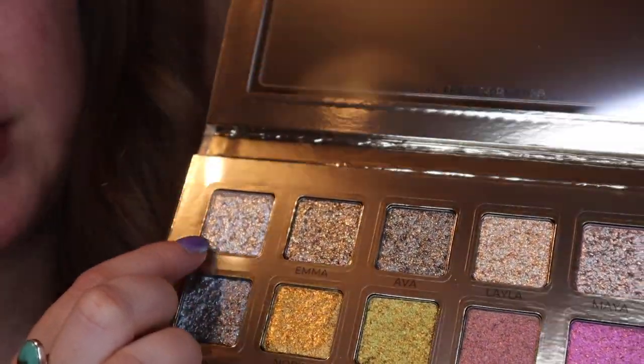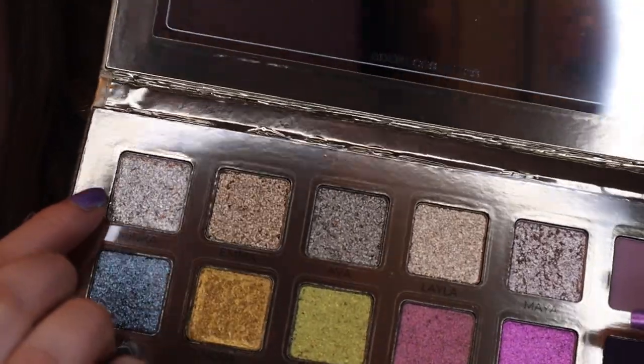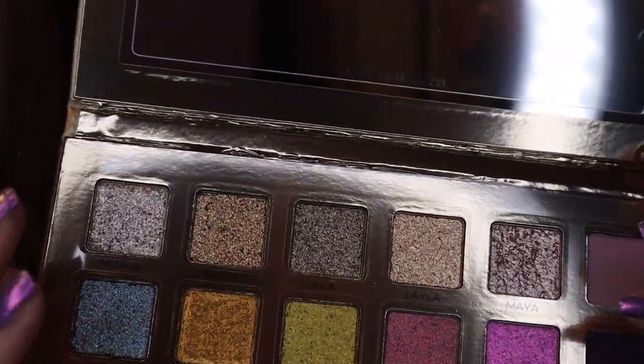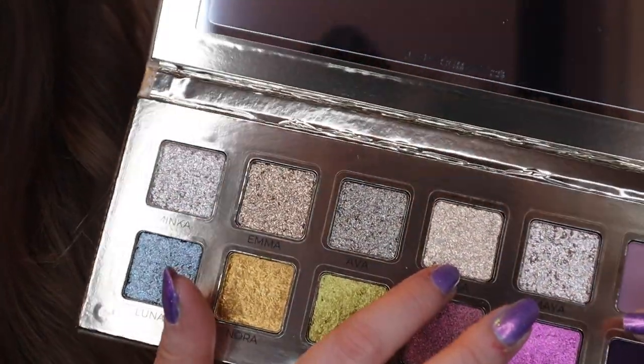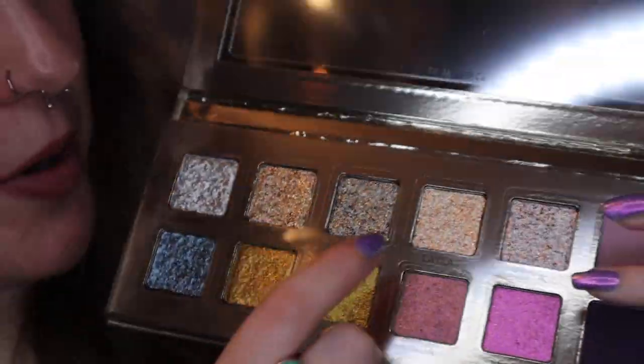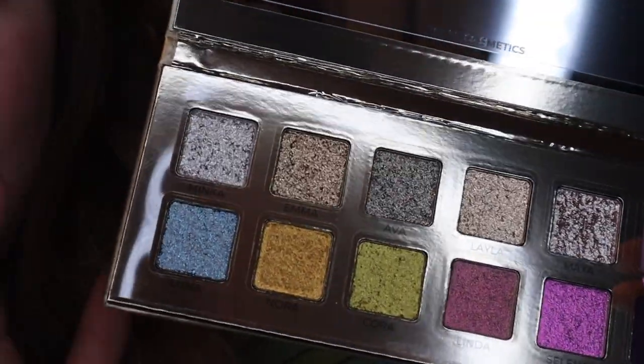So I'm going to swatch the 10 shimmers. The mattes I'll incorporate into a look that I'll put on at the end, and I want to get the most comparable ones on the eyes at the same time because a concern of mine was that some of these neutral shades look kind of similar. So what I'm going to do is first swatch Minka alongside Maya — those both look like a similar silvery tone — and then after that I'm going to swatch Emma with Layla. They both look kind of like taupey champagnes. I'm going to swatch Ava with Luna.